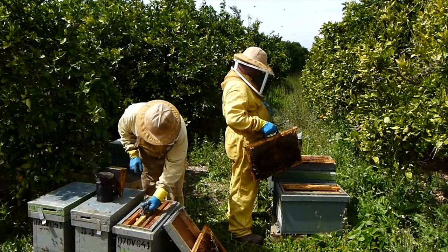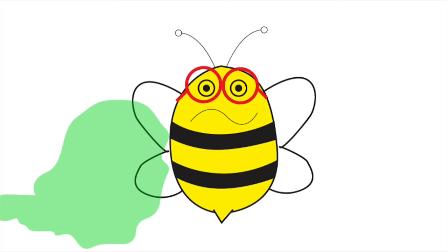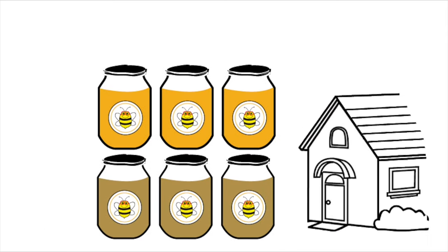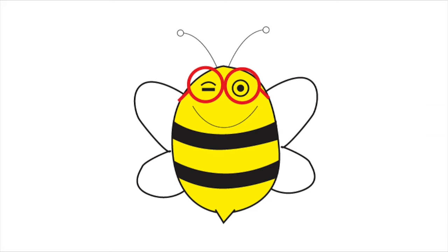As we all know, bees are essential to our entire ecosystem. We provide Beanie and her family a safe, pesticide-free environment to live and produce delicious honey. You may now adopt a beehive and receive your own 100% natural honey.